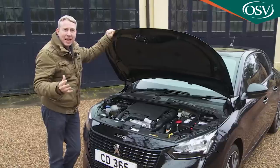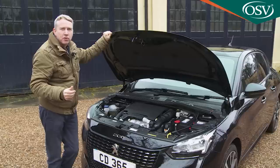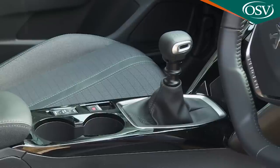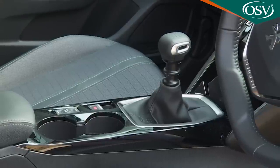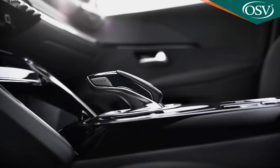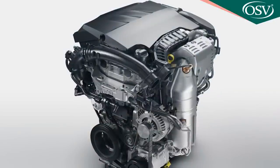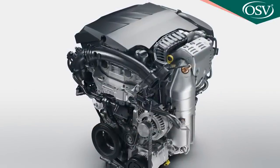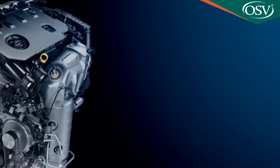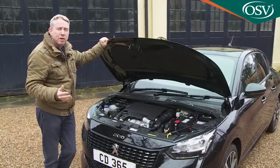The volume turbocharged PureTech 100 petrol unit we're trying here costs £1,100 more than the base unit. Add on the mid-range Allure trim package — which gets you the clever 3D i-cockpit dash layout — and you're looking at a starting price of around £19,000, which comes with a six-speed manual gearbox or the £1,400 option of a sophisticated 8-speed EAT8 auto transmission. If you like this engine with an auto, your dealer will suggest the PureTech 130 state of tune for £1,250 more. The alternative to petrol turbo power is Peugeot's BlueHDI 100 diesel, which sells for a £1,500 premium over the volume PureTech 100 — though the brand expects only five percent of 208 buyers to choose it.